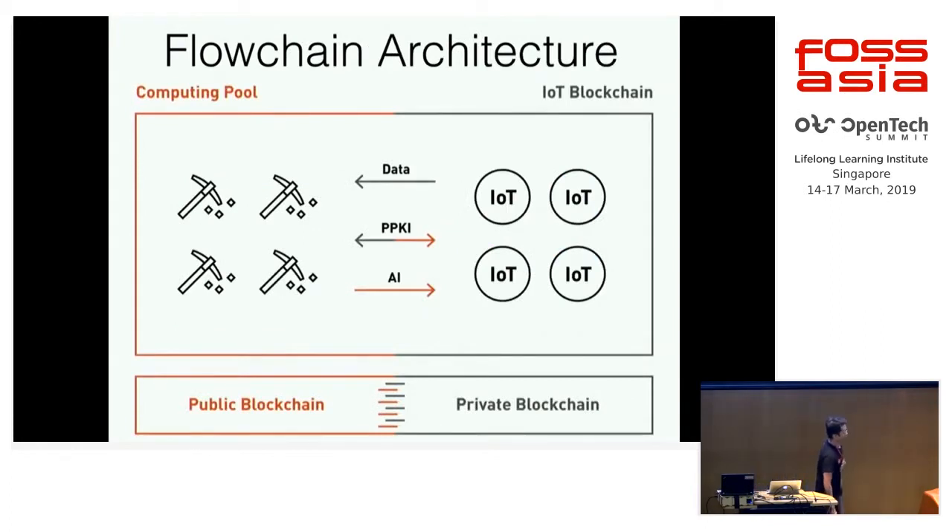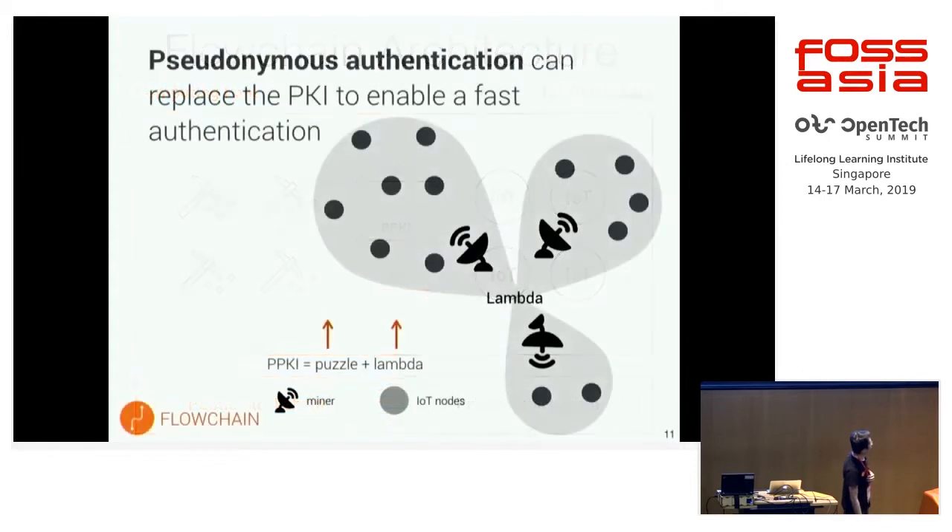That's the whole picture of the hybrid blockchain technology. The IoT devices are self-organized as a peer-to-peer network in the private blockchain. The PPKI in the public blockchain generates a pair of PPKI values for IoT devices, and the IoT devices can use the lambda value as their public key. The public key helps the public blockchain authenticate the IoT devices.